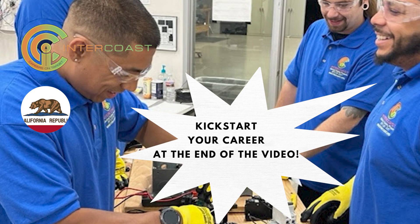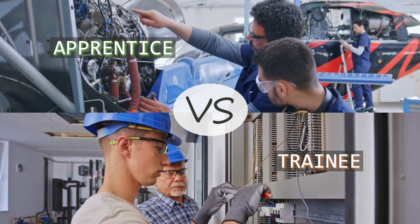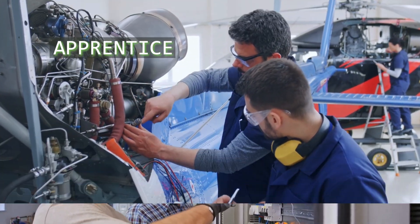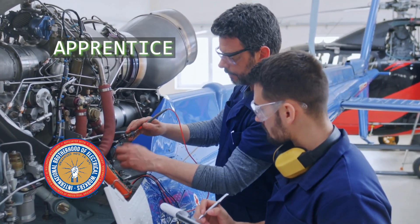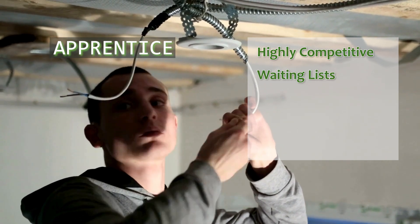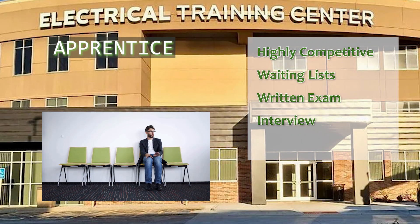First things first, let's clarify the difference between an electrician trainee and an apprentice. Although the terms are often used interchangeably, there are distinct differences. Apprenticeships are typically sponsored by unions or professional organizations — they're highly competitive and might have waiting lists. You usually need to pass a written exam, go through an interview, and sign an indenture agreement.